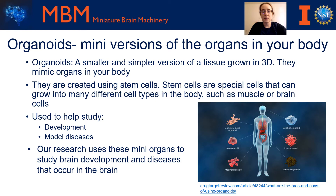These mini organs are created using a special type of cell called stem cells. These cells are special because they can grow into many different cell types that are present in the body, such as a muscle, brain, or skin cell. Scientists can take stem cells and give them specific cues by adding different things to them that tells the stem cells what type of cell to grow into. This is how scientists create different types of these organoids.